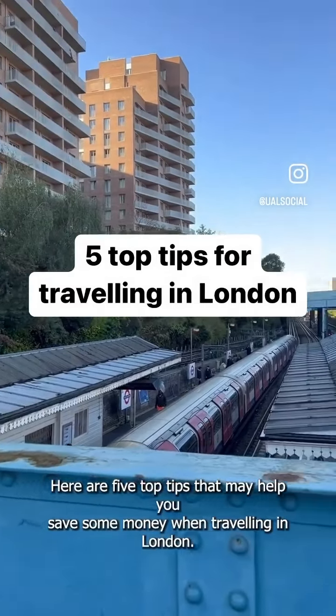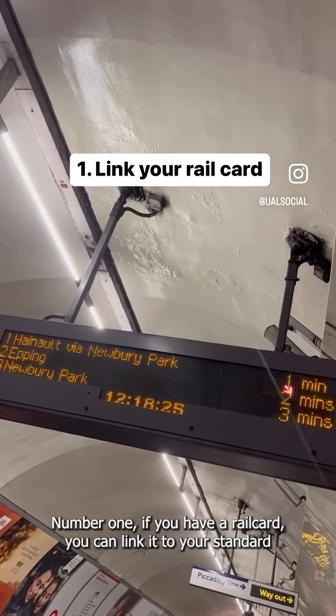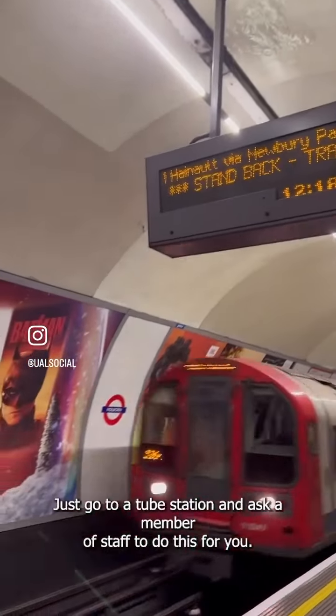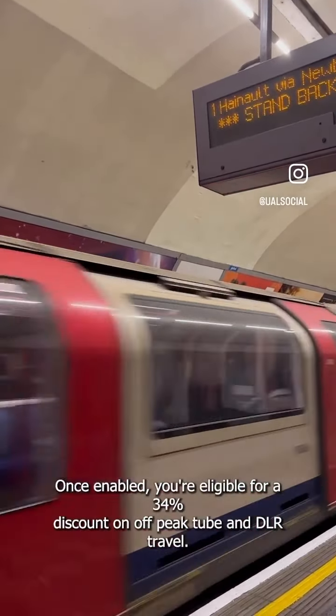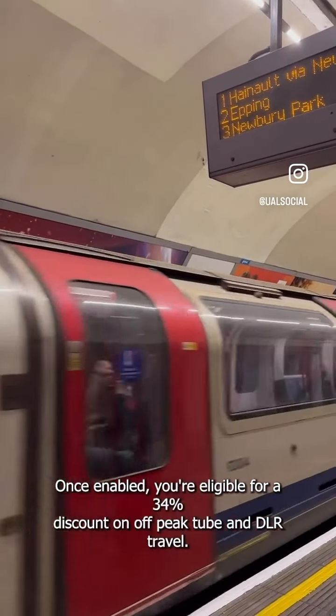Here are five top tips that may help you save some money when traveling in London. Number one, if you have a rail card, you can link it to your standard or student Oyster card. Just go to a tube station and ask a member of staff to do this for you. Once enabled, you're eligible for a 34% discount on off-peak tube and DLR travel.